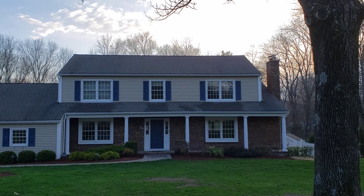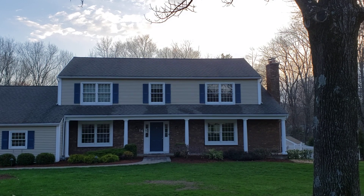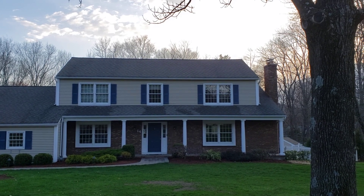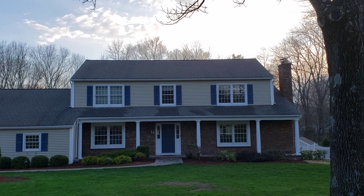Hey, this is Ray with AquaClean Power Washing. I just wanted to show you this house that we worked on today. We cleaned the roof on this house and also the siding. If you look at the white trim, you can see how bright it is right now.